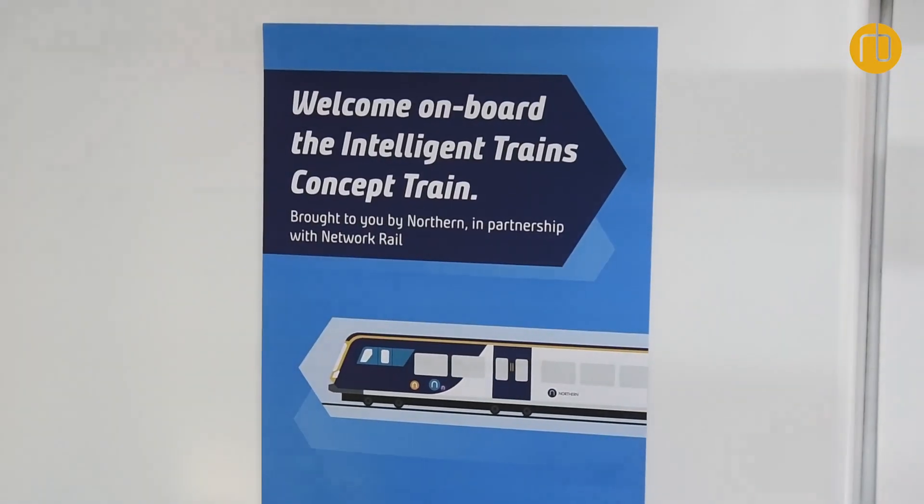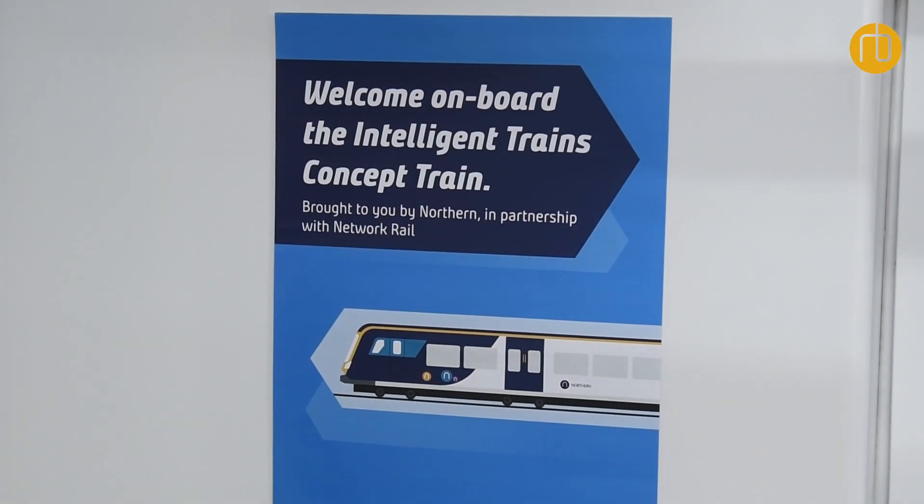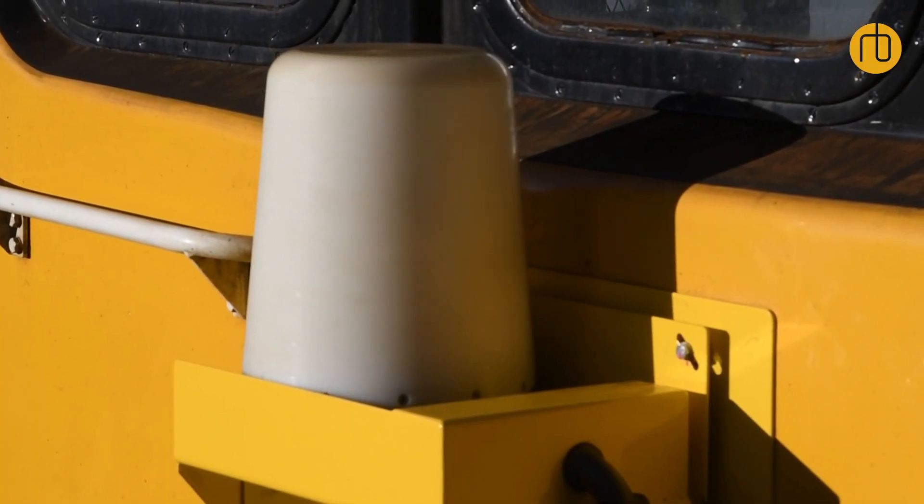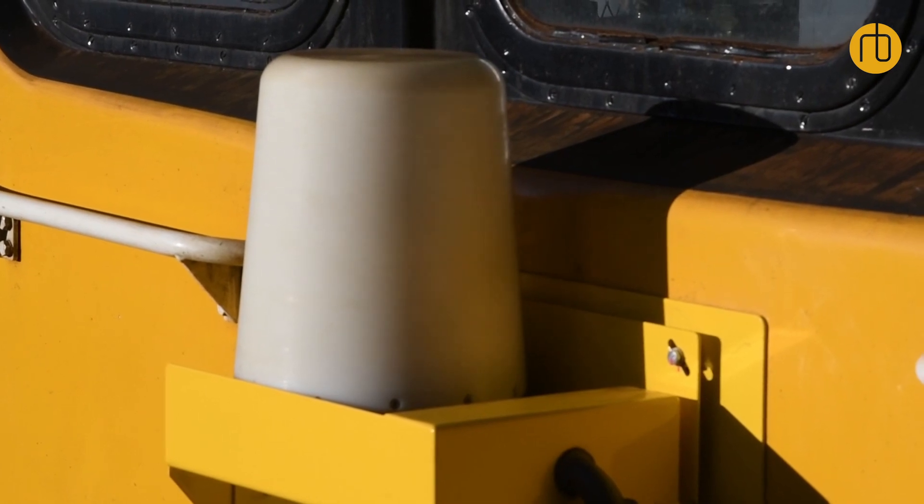We've taken an in-service train and fitted this technology, and it is capturing large sums of data. We're also looking at the business-as-usual world — how we take that data, process it, and turn it into actionable information embedded into Network Rail's core systems, making it much easier for the end user. On a day-to-day basis, inspecting track, inspecting OLEs, and checking point motors — for example, today it's snowing — the intelligence grows so the right information reaches the right person at the right time, rather than flooding people with too much data.